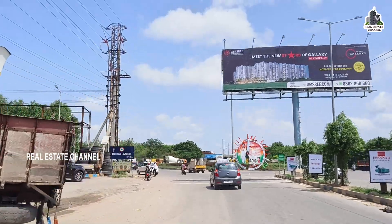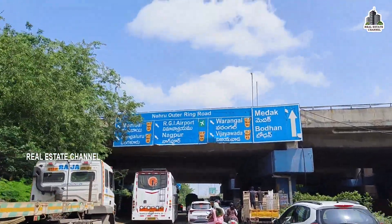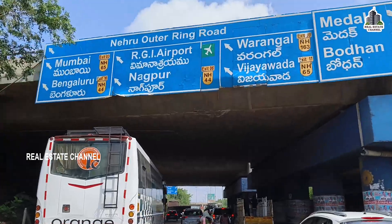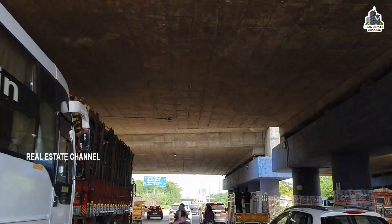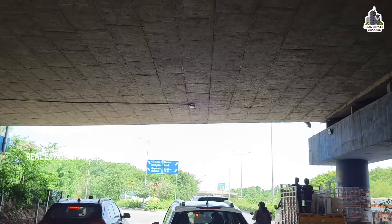We will explain the investment in the area. If you want to choose this project, we can choose Exit number 5. The airport connectivity, Gachibowli, and Patancheru connectivity is very easy.